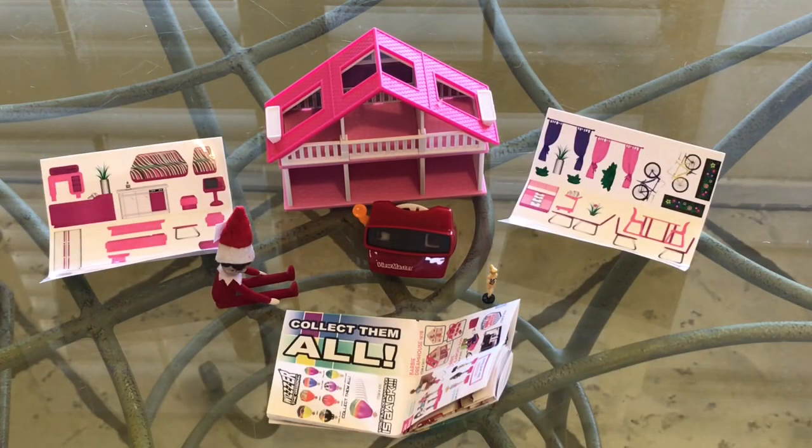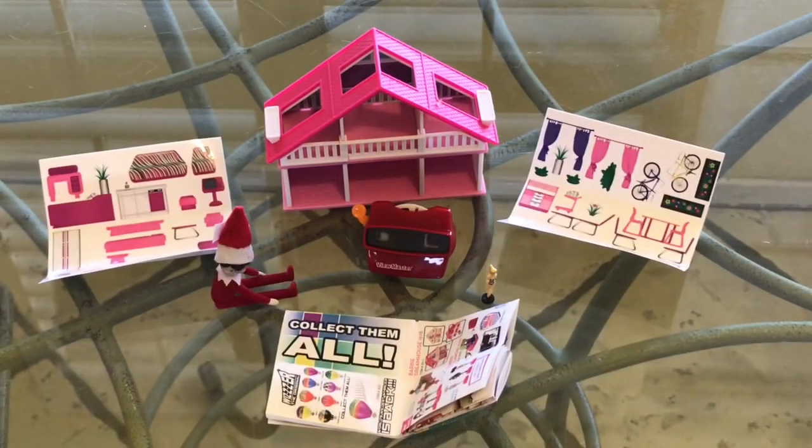In the comments below, let me know if you collect the world's smallest toys or the world's coolest toys. Thanks for watching, everyone. I hope you have a great day. Happy collecting, and I'll talk to you later. Bye.